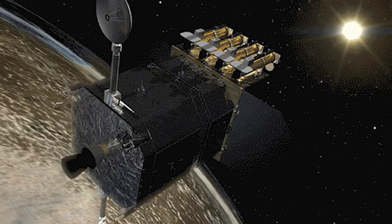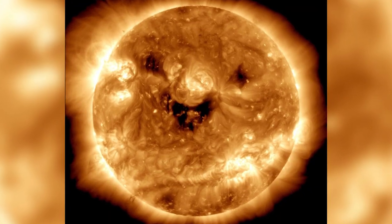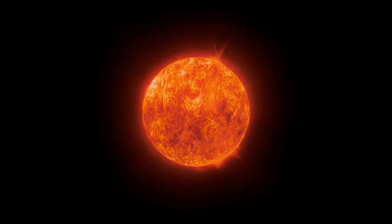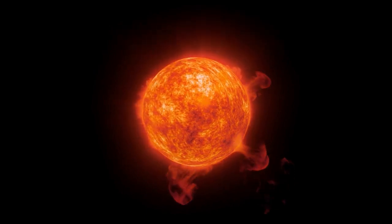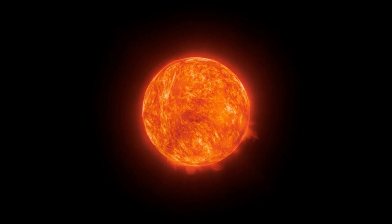The NASA Solar Dynamics Observatory, or SDO, takes pictures of the Sun on a regular basis and watches its activities virtually nonstop. The Space Agency's Living with the Star Program sent the observatory into orbit in 2010, with the goal of studying the effects of the Sun on Earth and the interstellar medium.